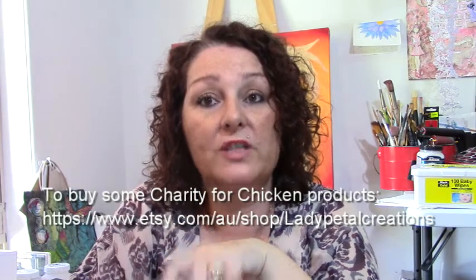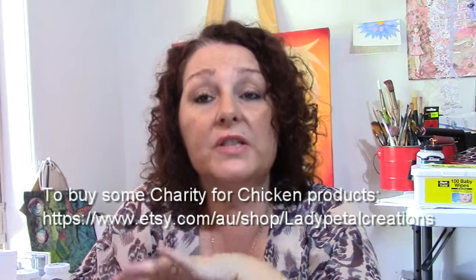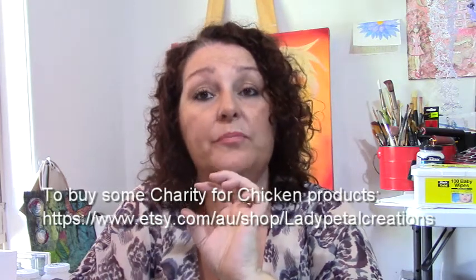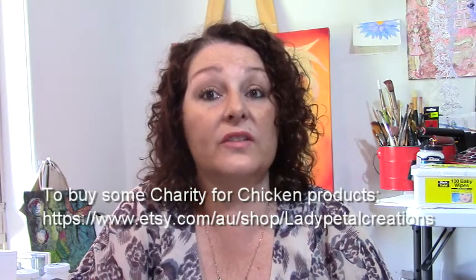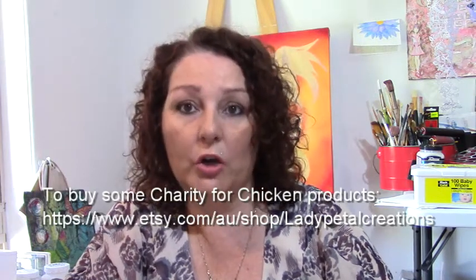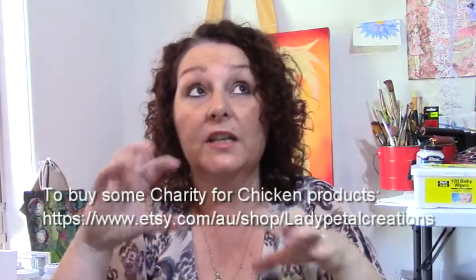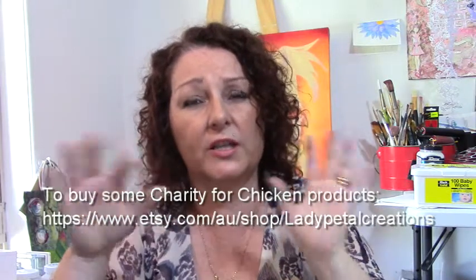International postage from Australia is going up by 5.7% from the 6th of October. Normal letters that cost $2.60 will cost $2.75, and parcels or large letters under 500 grams will cost $17.95. Anything over 500 grams is negotiable - the original paintings are definitely over 500 grams. The prints, however, are under 500 grams and get rolled up in a sleeve and put into a mailing tube so they can't be bent or creased.